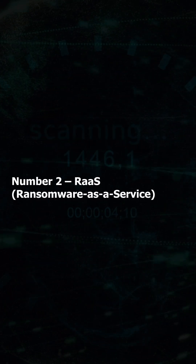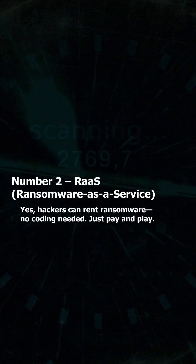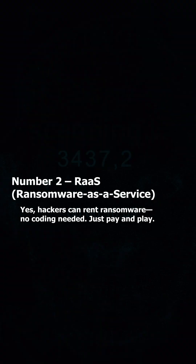Number 2: RaaS — Ransomware as a Service. Yes, hackers can rent ransomware. No coding needed. Just pay and play.